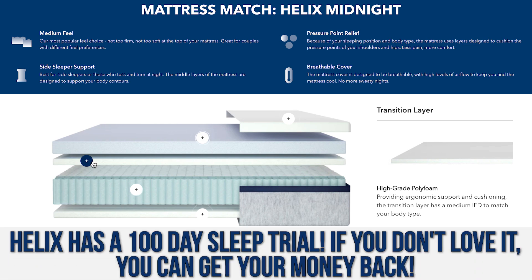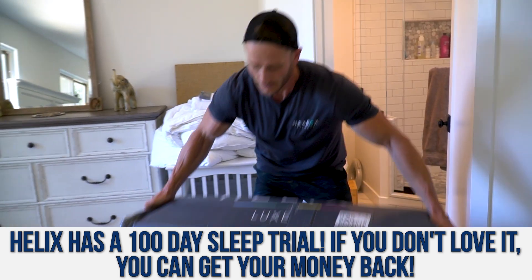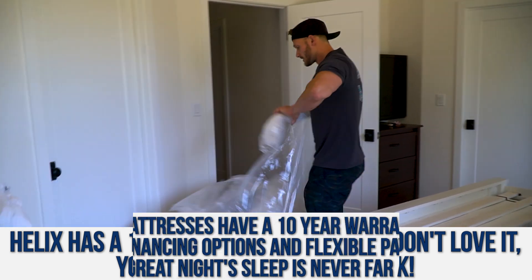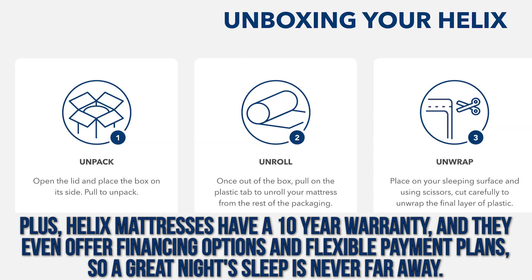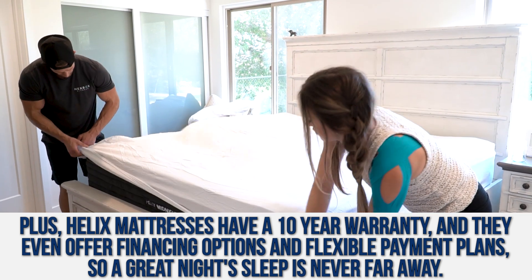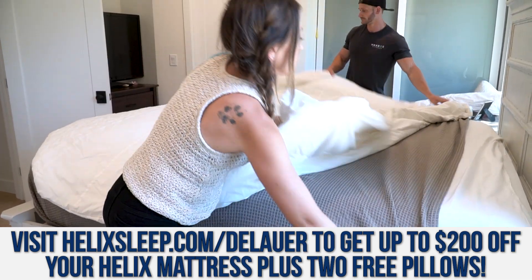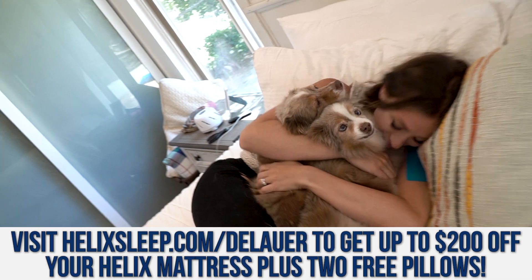I had my wife take the quiz too, and it balances things out — between your preferences and hers, here's the blend we go with. It went with the Midnight Luxe in my case. Definitely recommend you check them out. There's a link down below that'll save you up to $200 off a mattress, plus get you two free pillows. They also offer a 100-night trial so you can try it out and see if it's for you. Plus they have a 10-year warranty and totally free shipping, which just sweetens the deal.